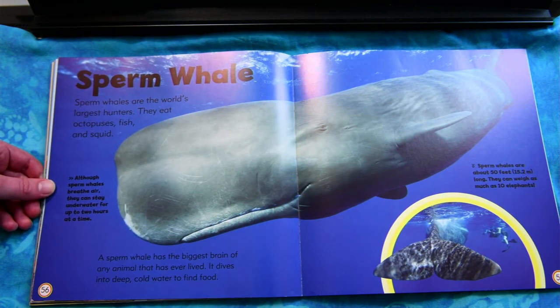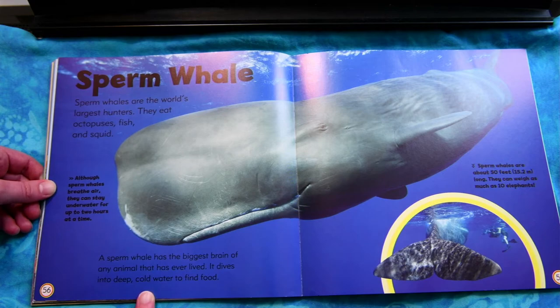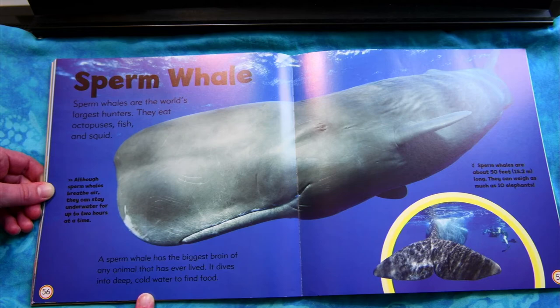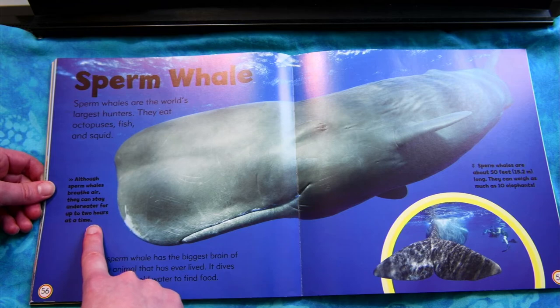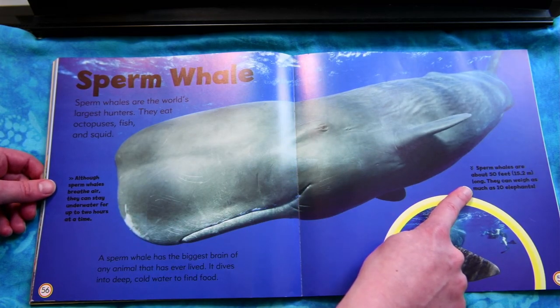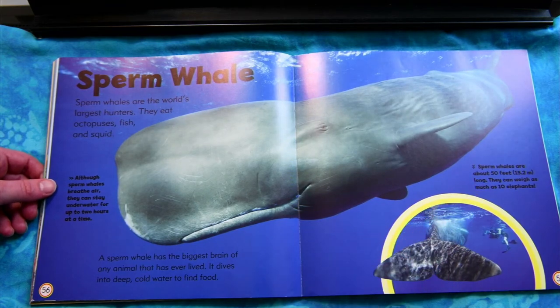Sperm whale. Sperm whales are the world's largest hunters. They eat octopuses, fish, and squid. A sperm whale has the biggest brain of any animal that has ever lived. It dives into deep, cold water to find food. Although sperm whales breathe air, they can stay underwater for up to two hours at a time. Sperm whales are about 50 feet long. They can weigh as much as 10 elephants.